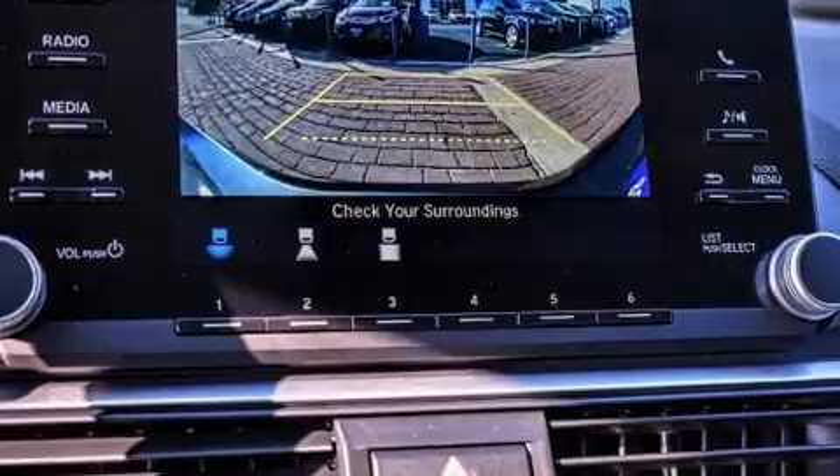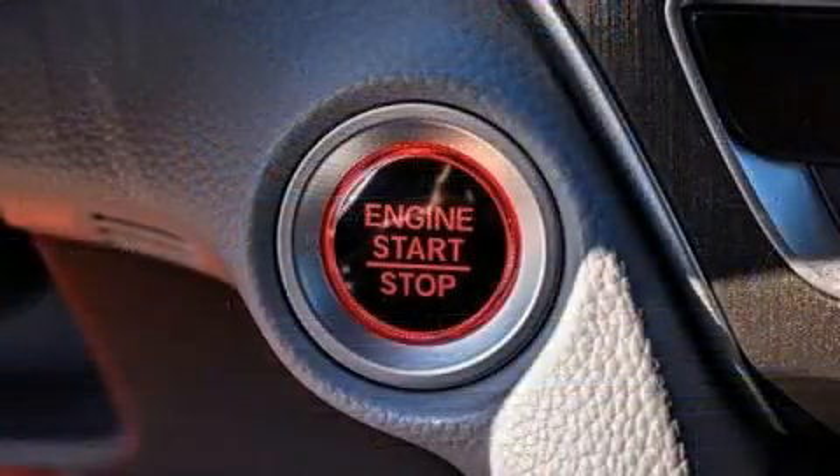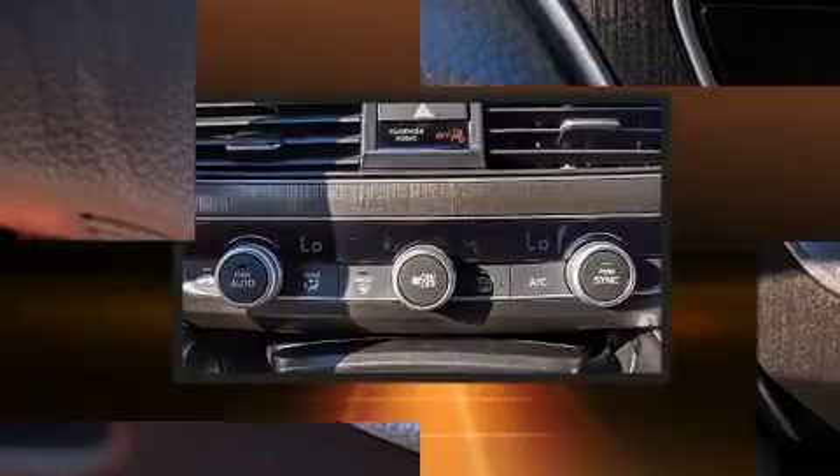Honda prioritized comfort and style by including delay-off headlights, a tachometer, automatic temperature control, and more.